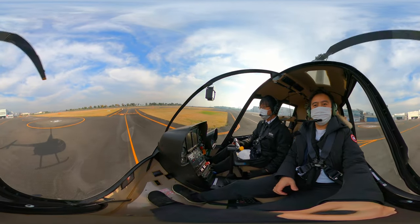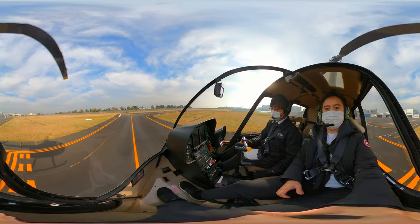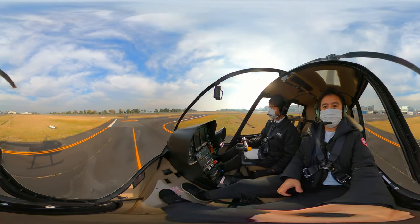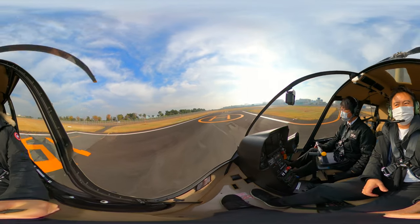Today I have a treat for you guys. We'll see Tokyo from a new angle. This 10-minute breathtaking helicopter flight brings you through a variety of famous places throughout Tokyo.